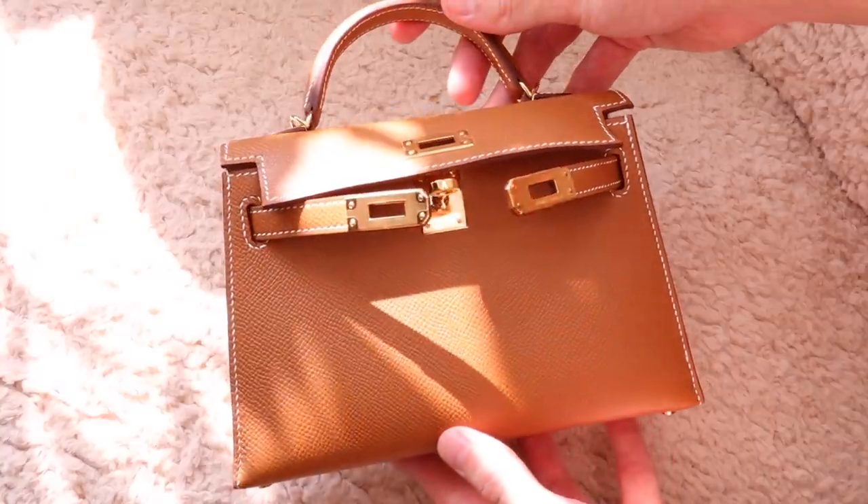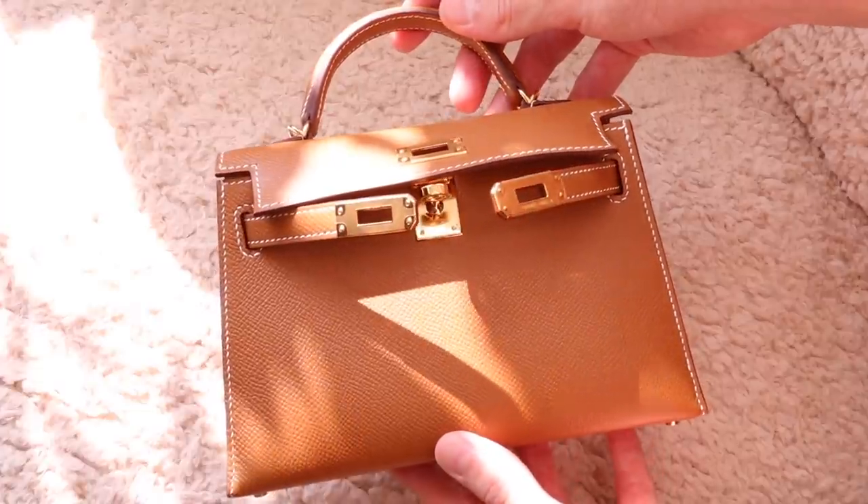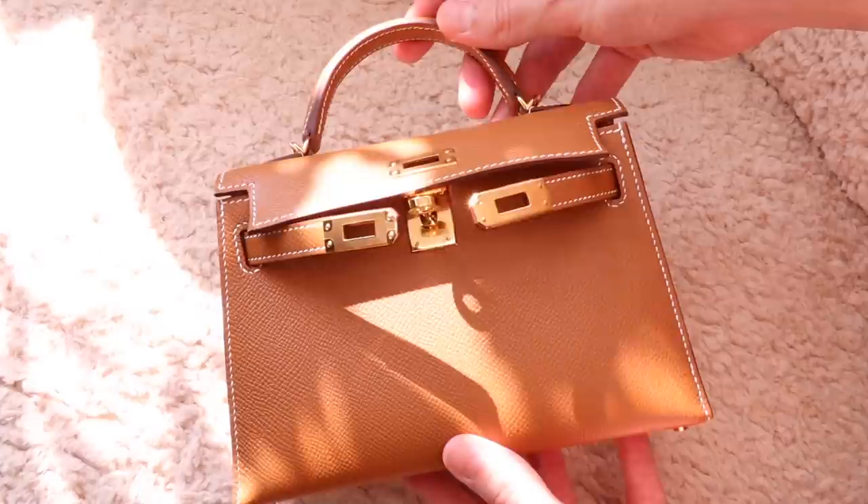But that doesn't mean we cannot talk about them, so if you'd like to hear my thoughts and my first-hand experience with some of these exclusive and highly elusive bags, and find out which are the ones that are worth the money and the wait, and which are the ones that you should just kick off your wishlist, then please give this video a thumbs up and keep on watching.